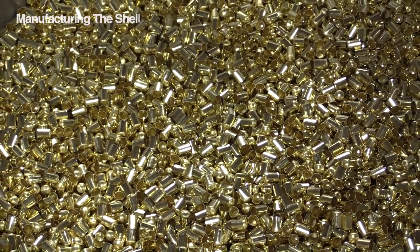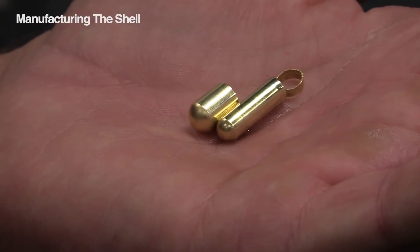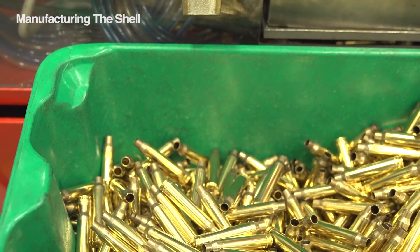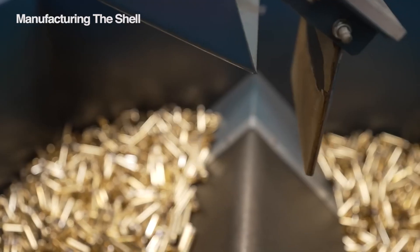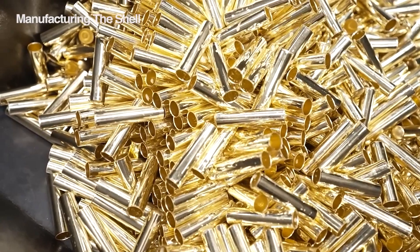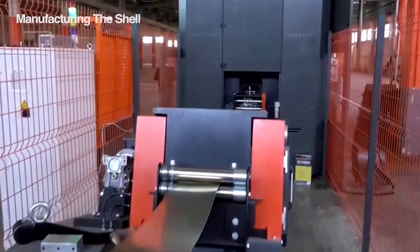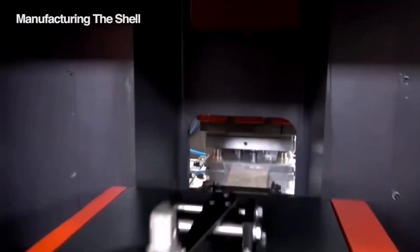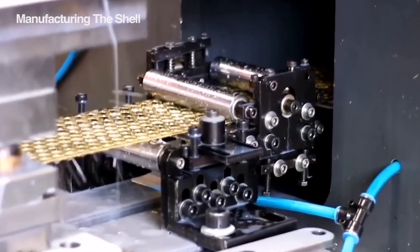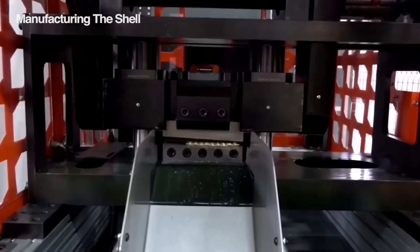Let's talk about the cartridge case. This unassuming little brass cup is the base that holds the bullet. Even though it can be aluminum, steel, or even plastic, brass is king — it's just easier to make and super tough. The shape of the case depends on the gun it's going to be used in. Sheets of brass get squeezed and shaped by tools called punches and dies, with each step refining the metal, making it deeper and forming the rim until it's the exact shape needed.